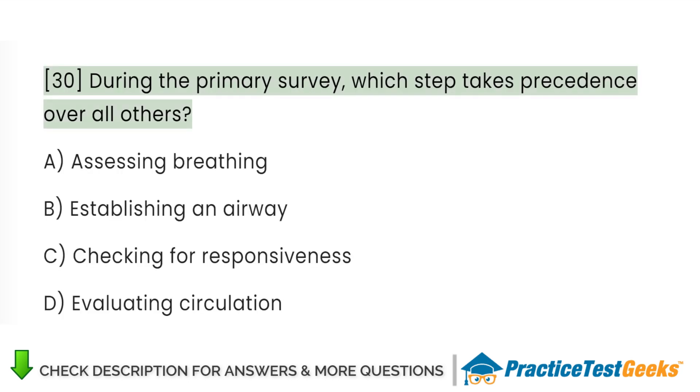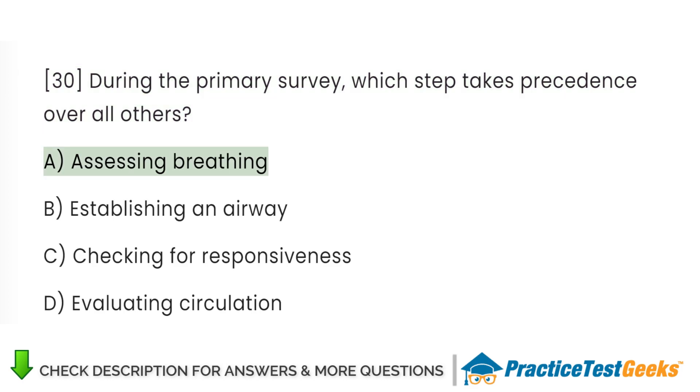During the primary survey, which step takes precedence over all others? A. Assessing breathing. B. Establishing an airway. C. Checking for responsiveness. D. Evaluating circulation.